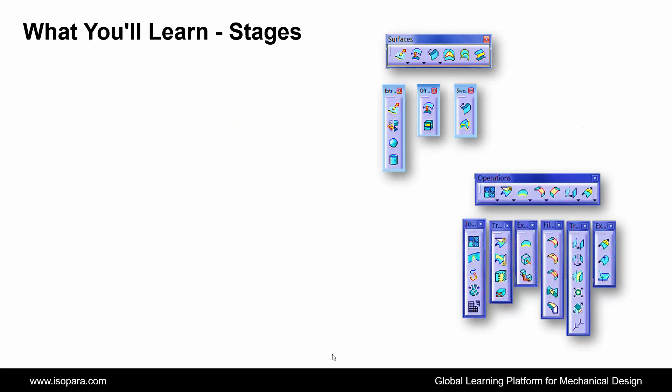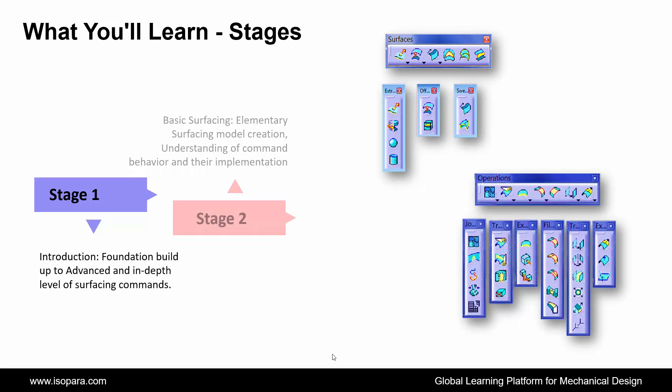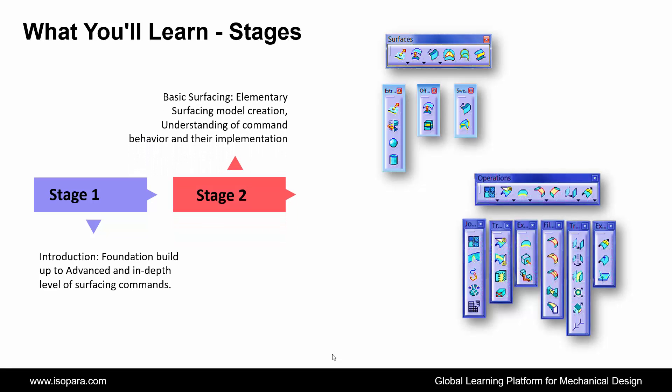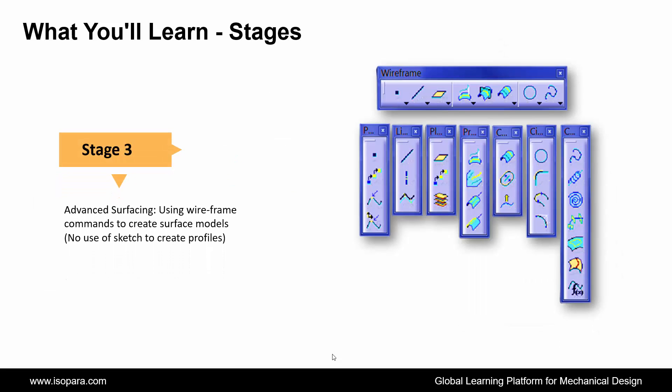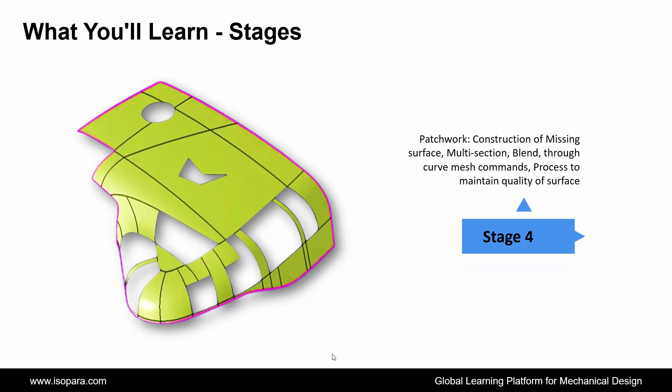The course covers several stages. First is an introduction to construction of missing surfaces, multi-section blend, and through curve mesh commands, as well as the process to maintain surface quality.